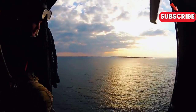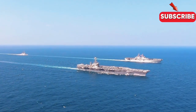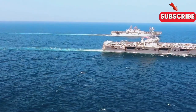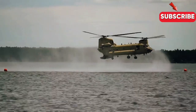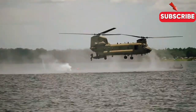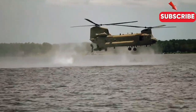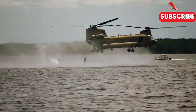Welcome to Maritime Safety Talk Channel. Today we delve into the incredible operations where the U.S. Army's CH-47 Chinook helicopter plays a pivotal role. We're exploring the special techniques this massive aircraft employs to extract special forces at sea.